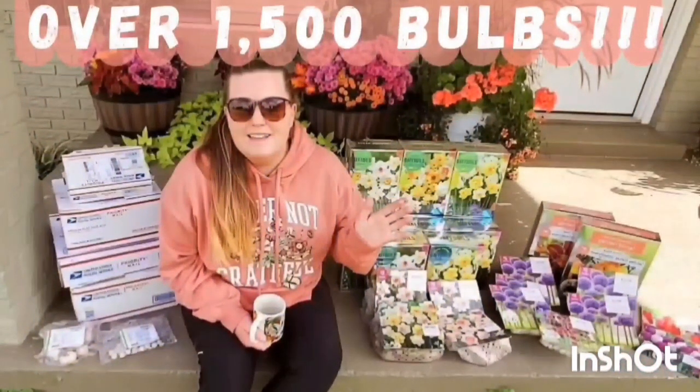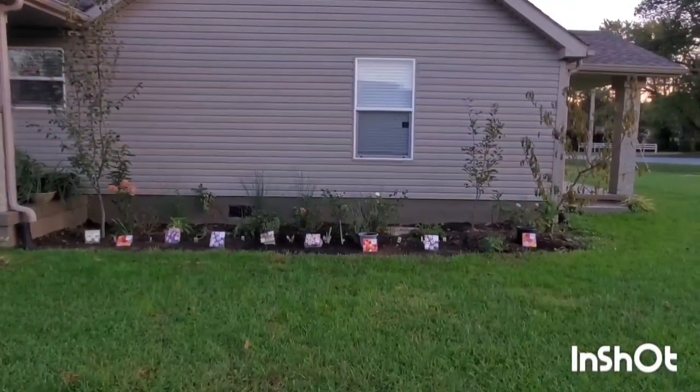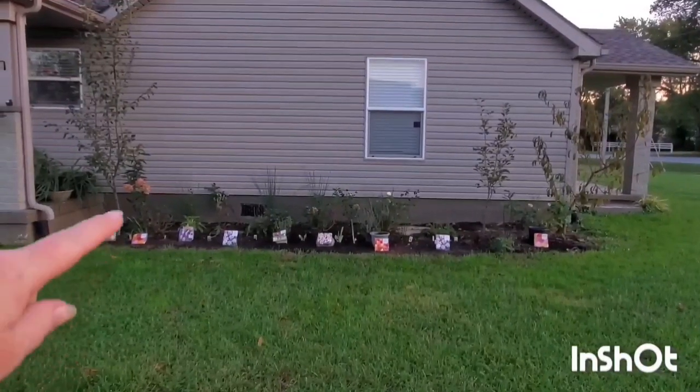I got a bunch of shrubs and bulbs — a bunch of shrubs on clearance at Lowe's that I put in that flower bed. I also purchased a bunch of bulbs this year. If you haven't checked out my bulb order video, I suggest watching that one after this. I purchased a ton of bulbs for this coming spring and I cannot wait to see them all blooming. I also purchased a bunch of peonies that I placed in that bed, and I'm sticking with a symmetrical garden plan.